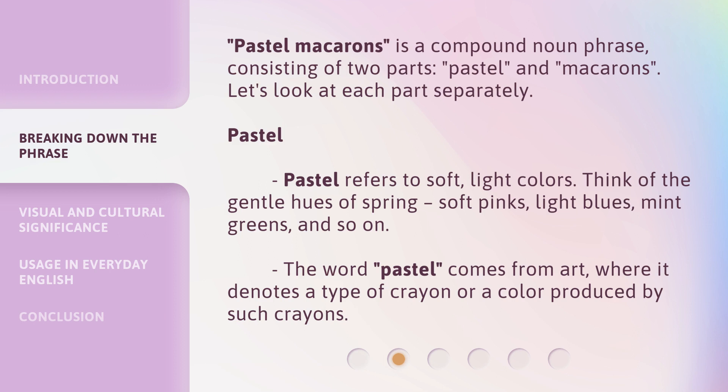'Pastel macarons' is a compound noun phrase consisting of two parts: 'pastel' and 'macarons.' Let's look at each part separately.